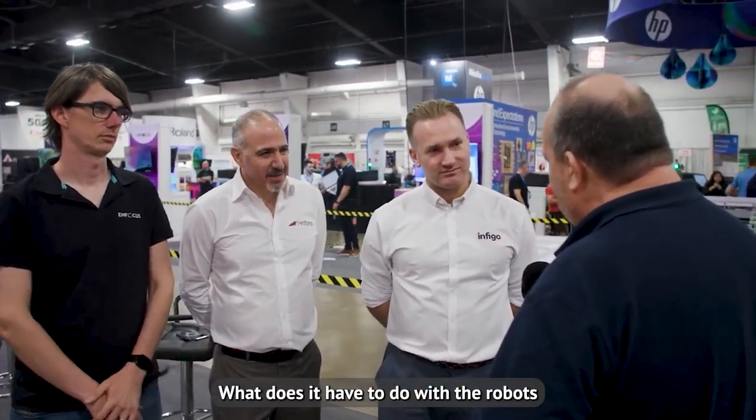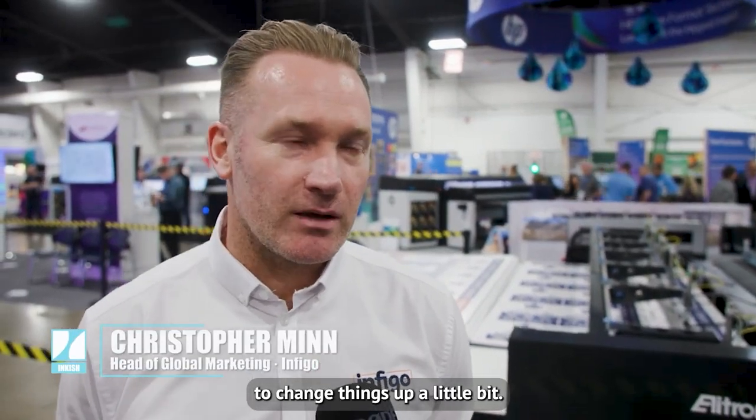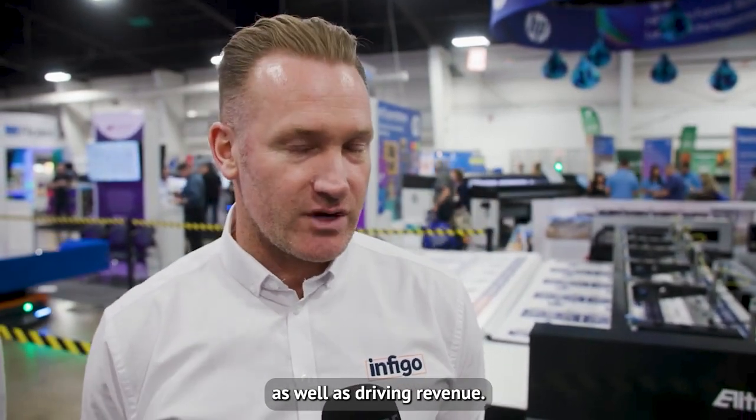Infigo is a web-to-print solution. What does it have to do with robots and large-format printing here? Great question. We decided about 12 months ago to change things up a little bit. We want to be part of a community that looks at automation and brought extra value to the customers, as well as driving revenue.